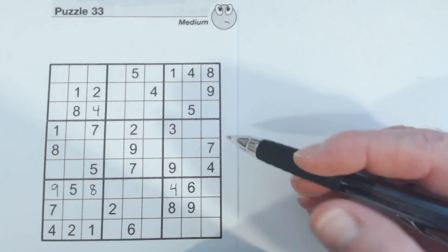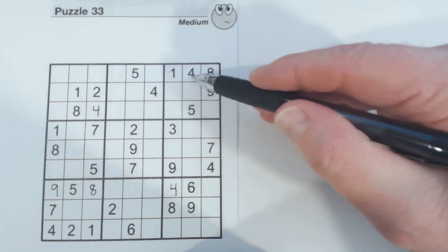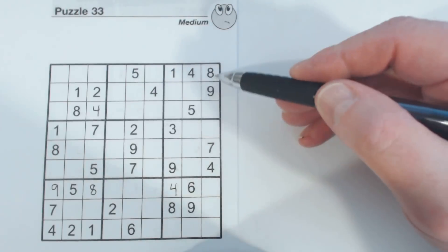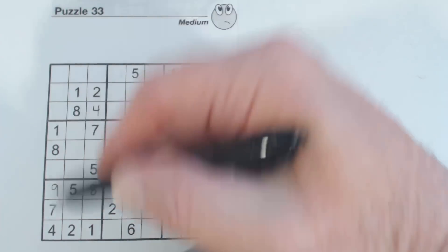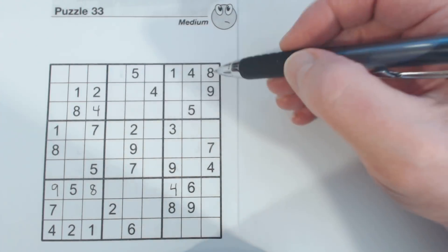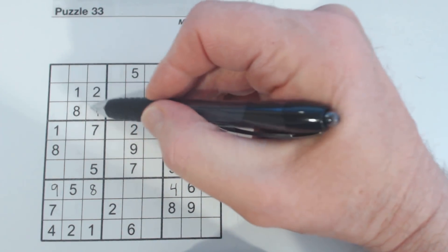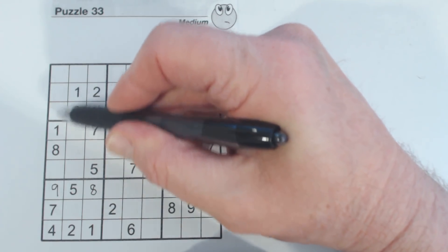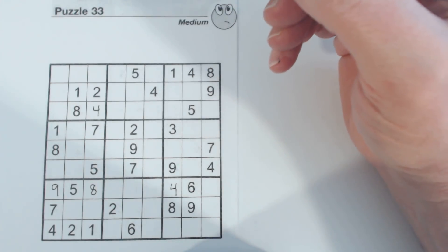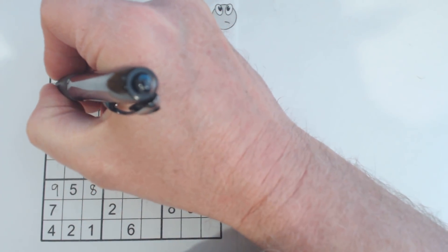What you can do with a corner sidewalk is you can look for numbers either in this row or this column that aren't already in here. We've got a five, one, four, eight — we've already got a one, four, eight here, so one of these two is a five. We've got a five here, so we can just fill that in.